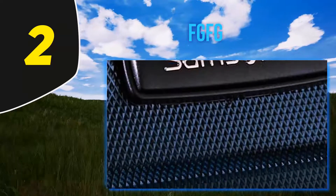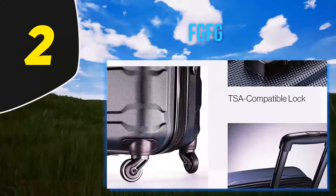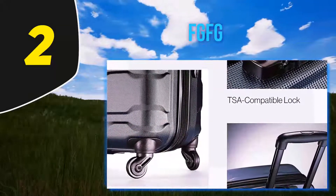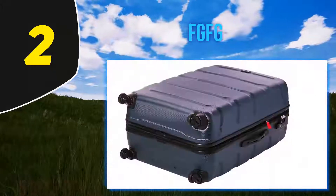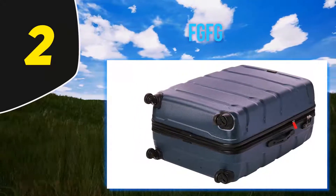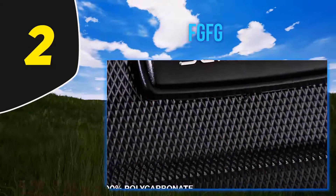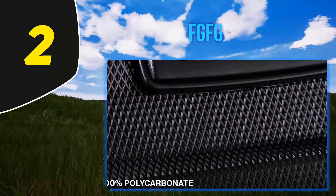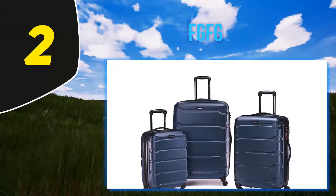It should also remain super easy to maneuver, as the four spinner wheels require pretty much zero effort to move around. You can practice 360-degree upright turns in any direction with just a light touch of your finger. Weighing in at 10.5 pounds, this case will eat into your weight allowance without even a pair of socks packed inside, but it is also one of the most practical and durable cases out there.